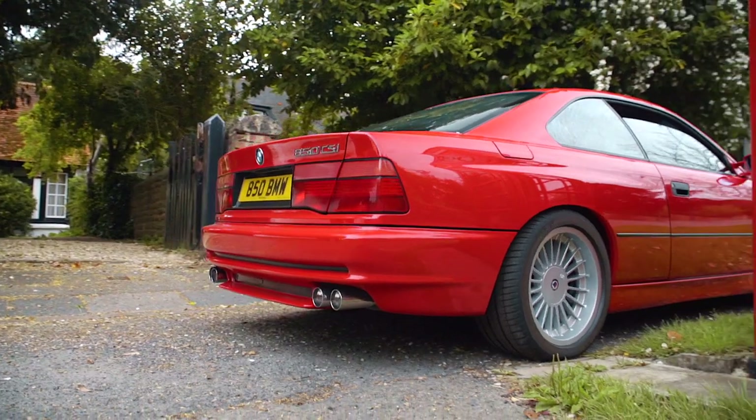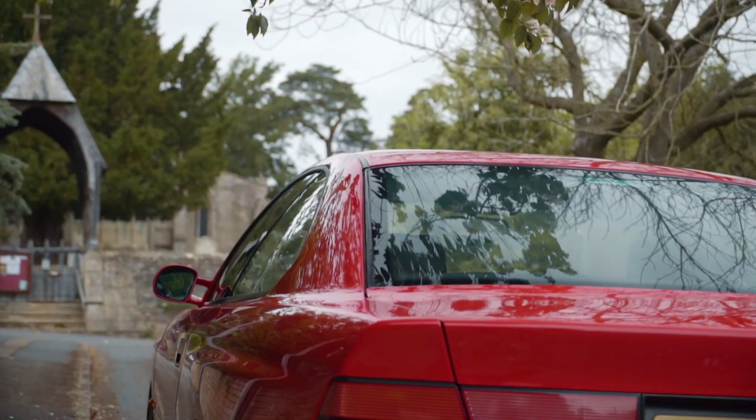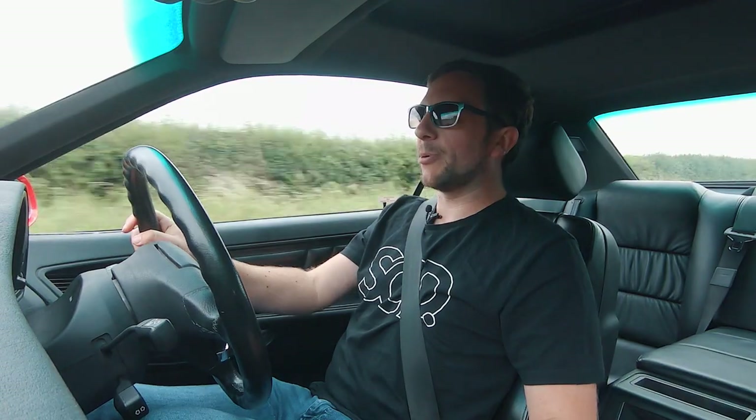I reckon it's probably quite a safe place to put your money. I can't see these coming down in value and they're only going to get cooler. It's a good buy — I'm very tempted, though not this one because it's way out of my price range.